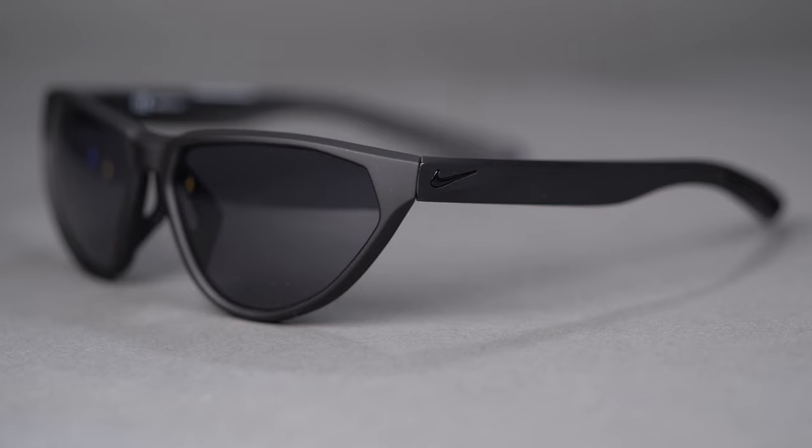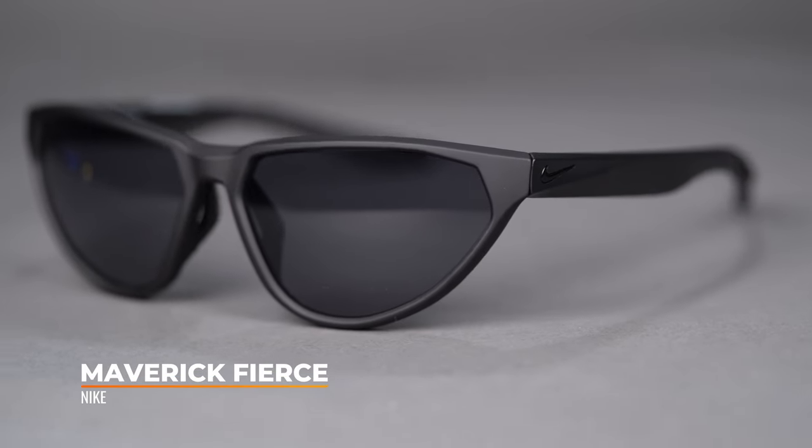We saved the freshest, most out-of-the-box, most fierce frame for last: the Nike Maverick Fierce. You'll notice this really fierce cat eye design — really fun and funky. You definitely have to be an outside-the-box kind of person to go for a frame like this, but I think it just adds an extra element to your game.